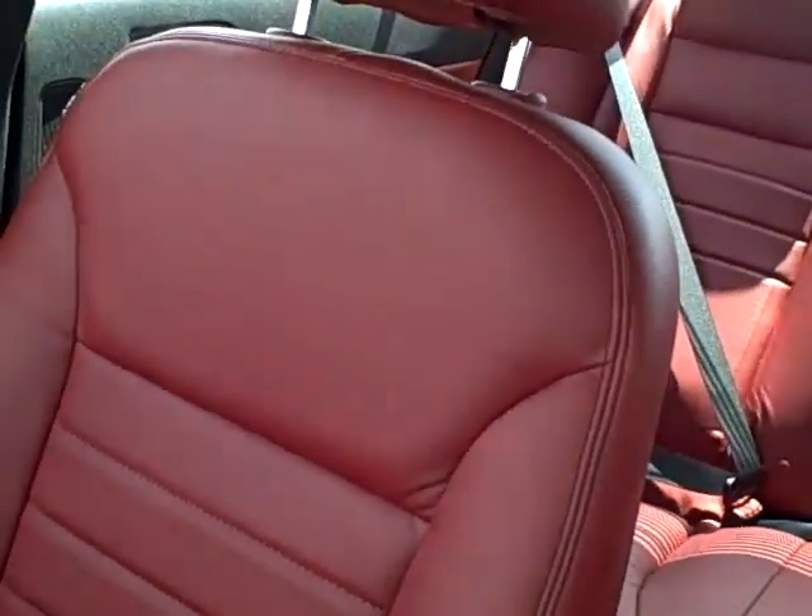This one has a very unique interior. It has red leather interior. It's a red-on-red RT Charger, so it's a very unique package. I just wanted to give you a brief overview of inside here.